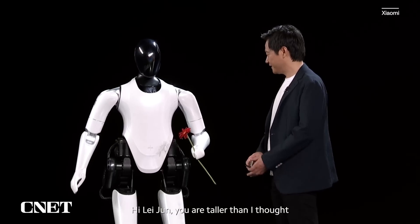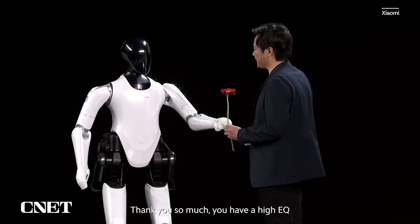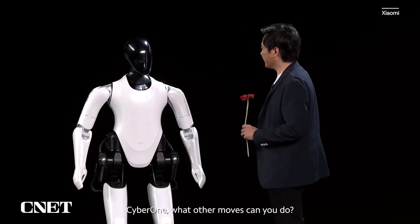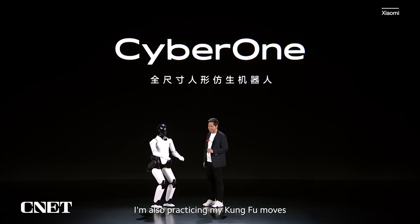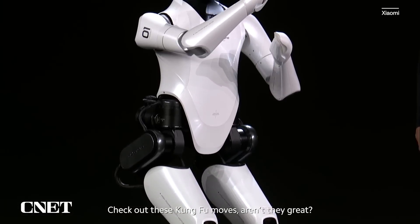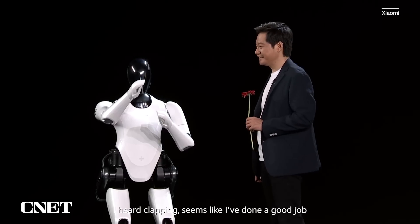雷总你好，你比我想象中的高，这朵花送给你。谢谢，谢谢。他琴上还挺高的。铁大铁大，你还会什么动作啊？我刚刚学会走路，下盘还不太稳，正在练习扎马步。大家来看看这个扎马步，是不是很稳很标准？我听到了掌声，是不是说明我做得很好？